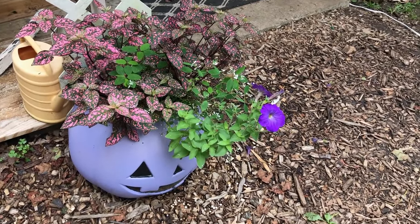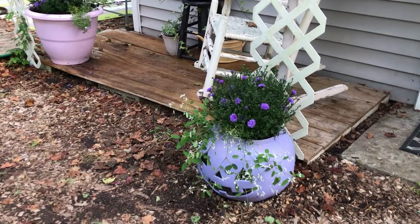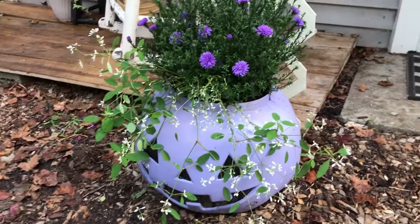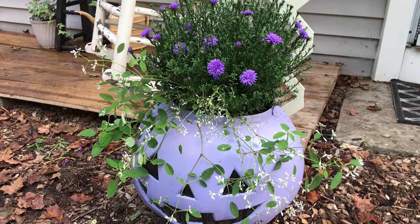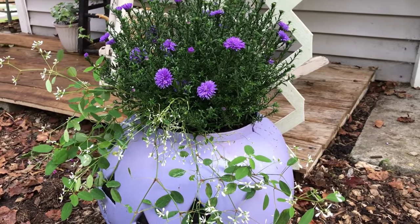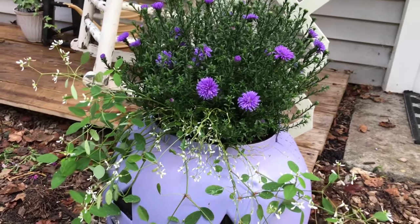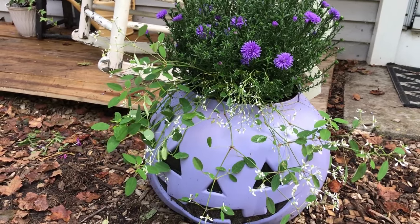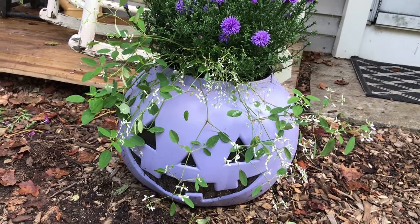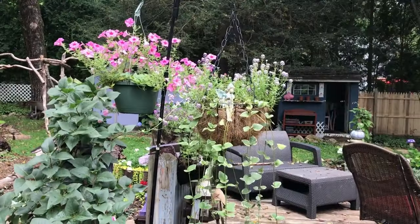Over here in the purple pumpkin, I ended up taking out that pink plant and I put another aster in here as well. I really like the color of these and they're really all budded up, so they should be blooming extra soon. There's a Lobelia in the front that I was able to save, and I like the way it's trailing over the edge — it looks really pretty. I like the way this came out: simple but really cute.